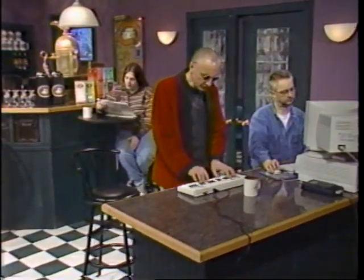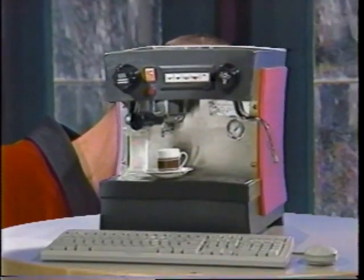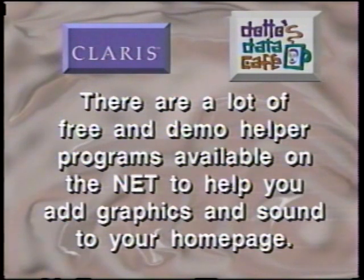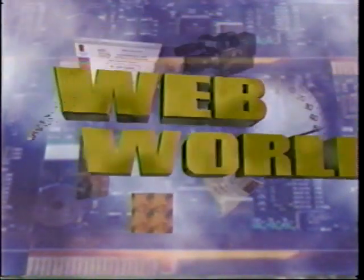Coming up next on WebWorld: how to find people online. Welcome to WebWorld. Today we're going to spend a little bit of time trying to find people online. Of course, the internet has got just about everybody in the entire world connected to it, but how do we find those people?